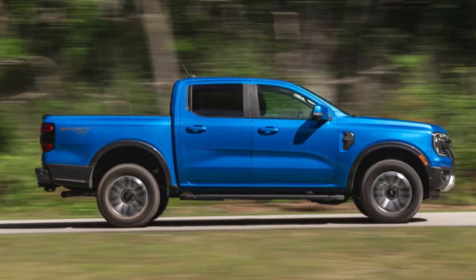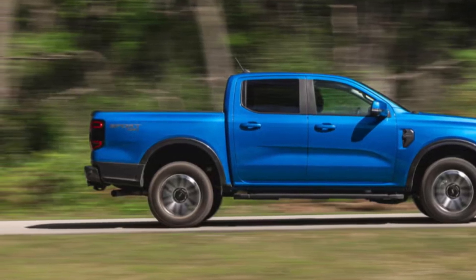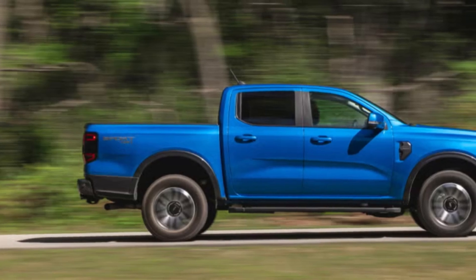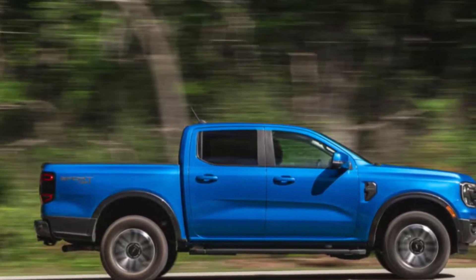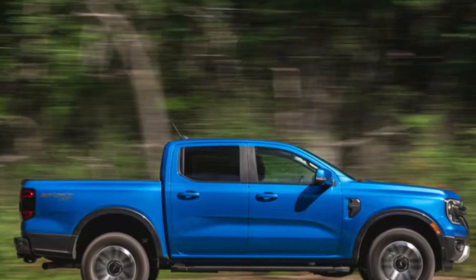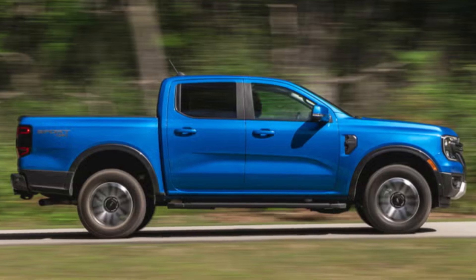That package ensures that whether you're tackling rocky trails or muddy paths, the Ranger handles it like a pro. In terms of towing capacity, the Ranger can handle up to 7,500 pounds when properly equipped, making it a great option for those who need a truck for both work and play — whether it's a boat, a trailer, or any gear, you'll have the confidence to tow it.